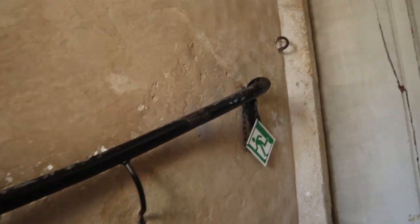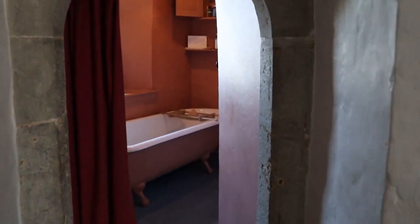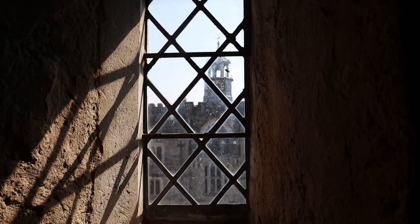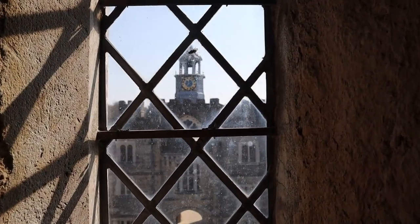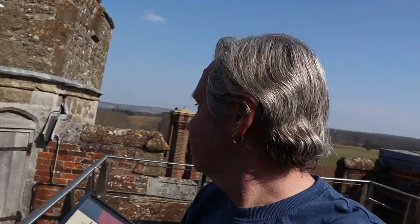Going out to climb the stairs — this is very steep. It's on a couple of levels and you get good views from the top. Here we are out on the top of the tower — a glorious view down to Sevenoaks in deepest Kent. Amazing! And the vast deer park here at Knole.